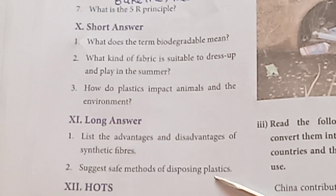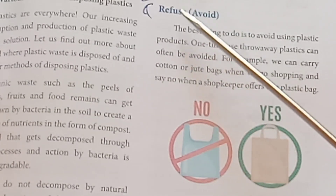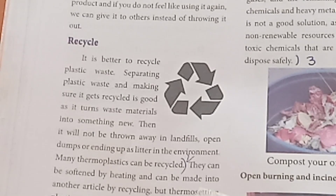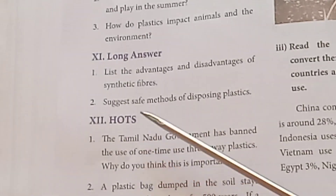Second long answer: Suggest safe methods of disposing plastics. Refer to page 57 for Refuse — the first method. Then refer to page 58 for Recycle — many thermoplastics can be recycled.